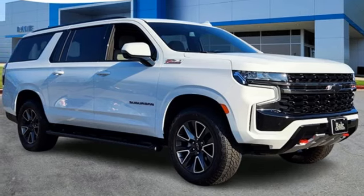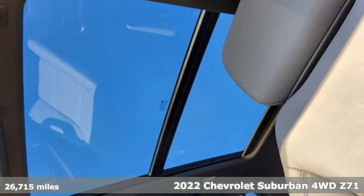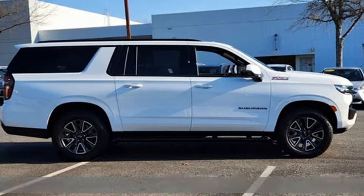Here's a 2022 Chevrolet Suburban. There's more than a century of ingenuity and significance in every Chevy. It comes with all the amenities you need.